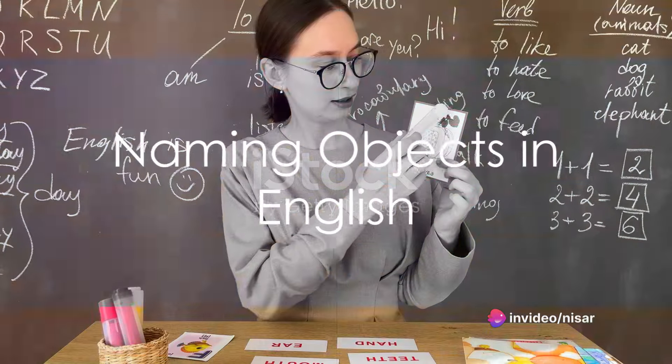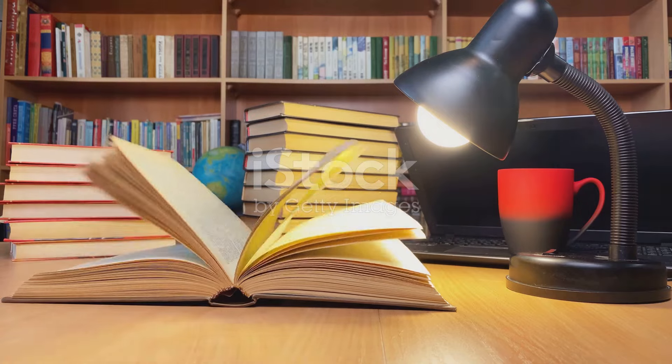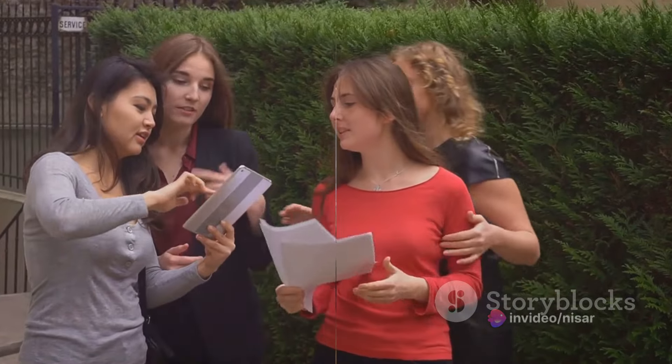Firstly, make it a habit to name objects in English. Look around you. Whether it's a lamp, a table, or a cup of coffee, name these objects in English and focus on the pronunciation. For those words that seem tricky, don't hesitate to listen to native speakers pronounce them.